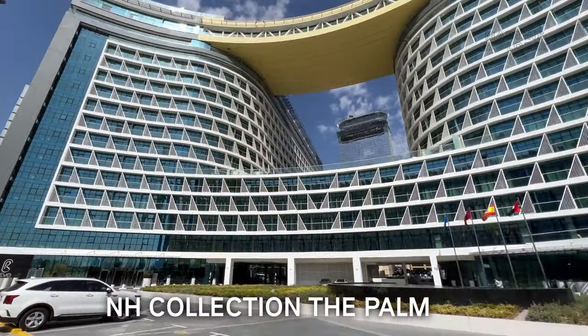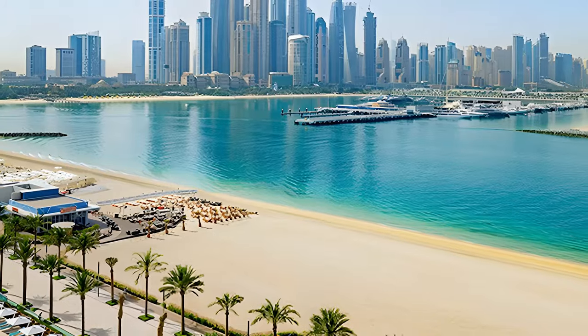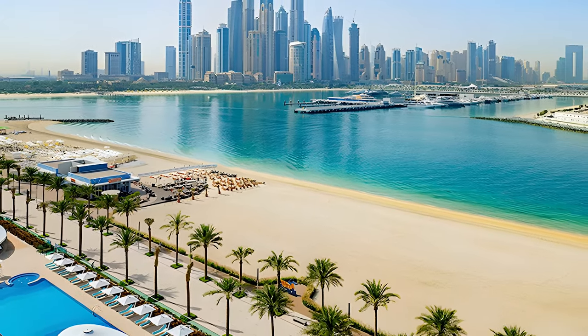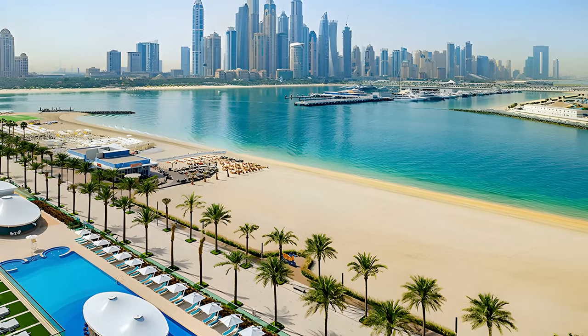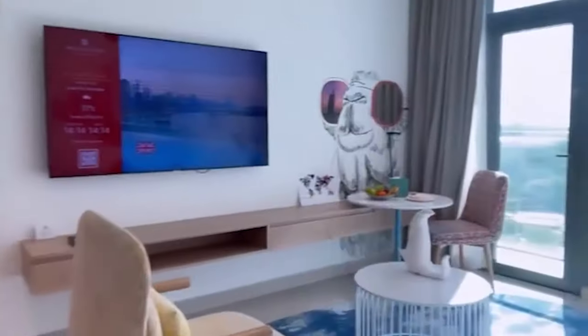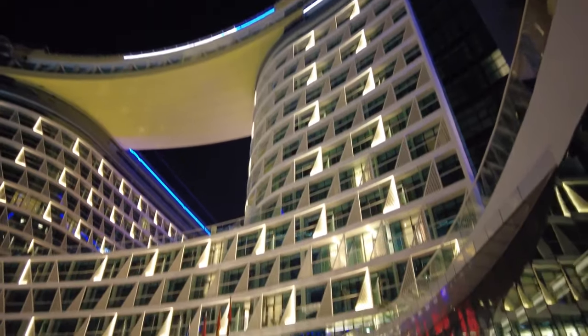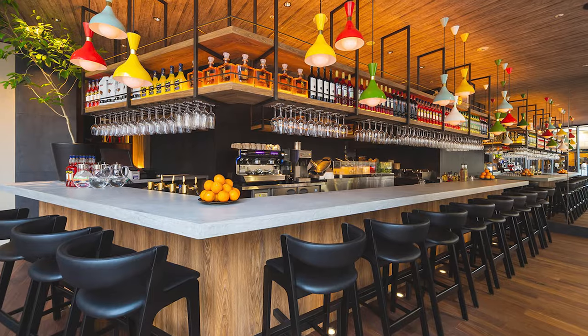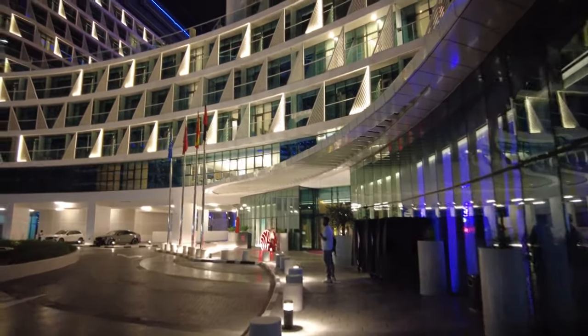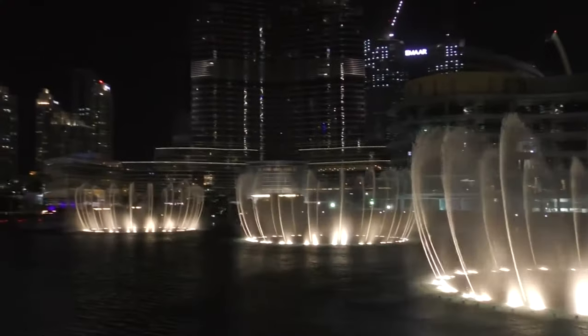Number 10: NH Collection The Palm. Situated at the end of Palm West Beach, this is the first NH Collection hotel to open its gates to guests in the UAE. The hotel consists of 227 rooms and suites and 306 serviced apartments. The hotel's gateway boasts a variety of restaurants and bars at Palm West Beach, very close to Nakheel Mall and to The Point, home to the world's largest dancing fountains.